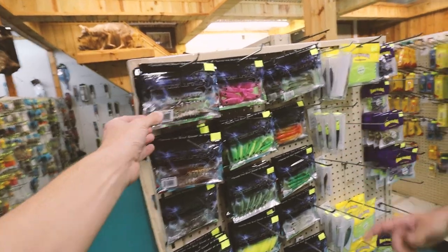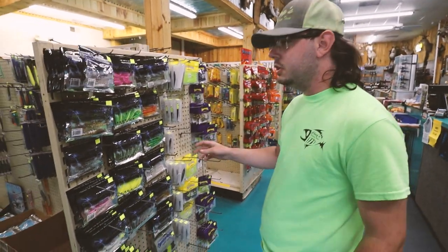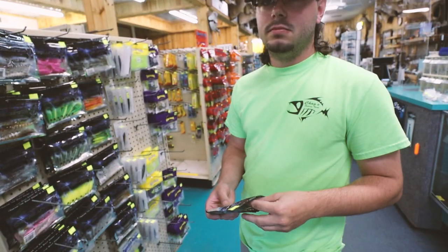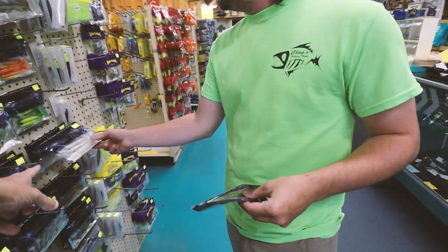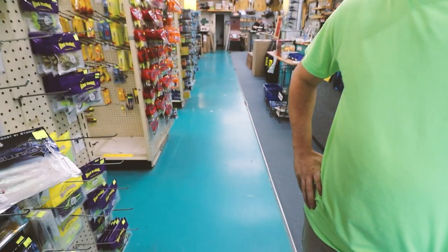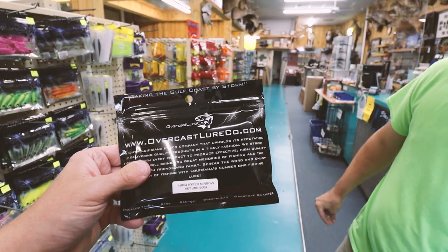Overcast Lures — out of Alexandria, Louisiana, a little higher up in the state. Good boudin up there, by the way. He makes really, really good baits with great action and a little bit of a smell to them, and the fish just absolutely go crazy for them. My top color is salt and pepper — that is the best color for them. Overcastlureco.com — I'll drop a link to that one down below too.